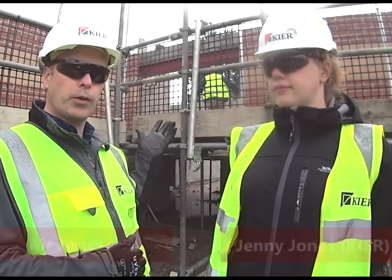Hi everybody, Mr Jones here. I'm here with Jenny from Keir Construction — that's the company that's building our new mass block — and here we are standing outside what will be our new front entrance. Jenny, tell us something about the bricklayers that are on site today please.